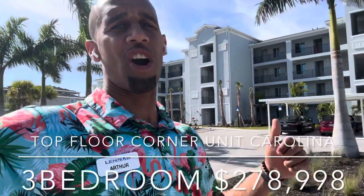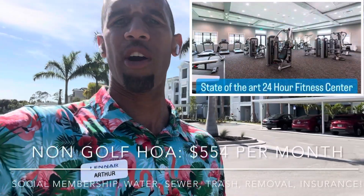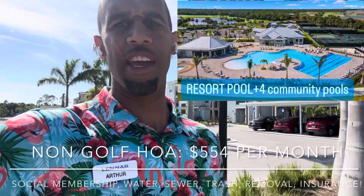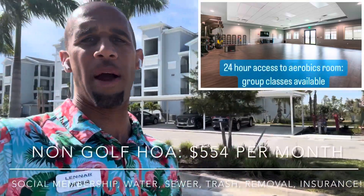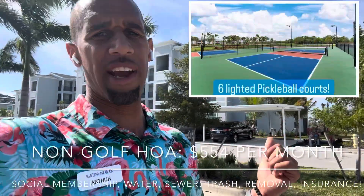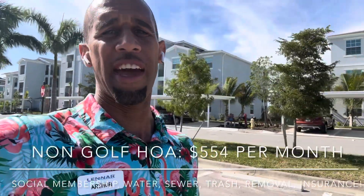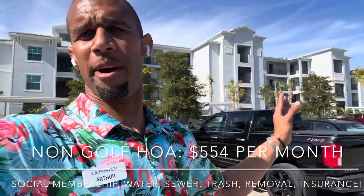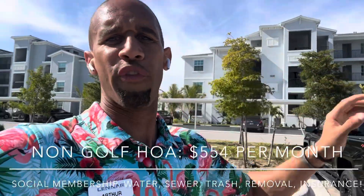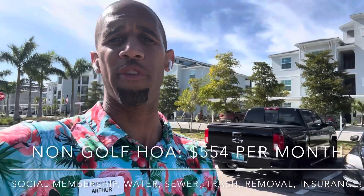These terrace condos are non-golf, which means they have access to all the other amenities in the community — our 24-hour fitness facility, tiki bar and grill, and resort pool. You can also pay to play for a golf membership, but you just don't have the deeded golf membership. The HOA fees are a bit lower because of this: $555 per month, which includes water, sewer, trash removal, all exterior lawn care and maintenance, structural insurance, and roof reserves.